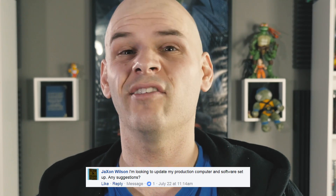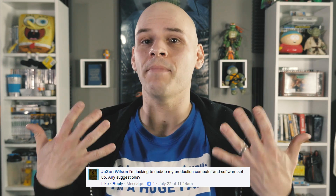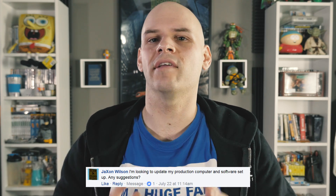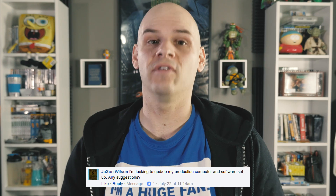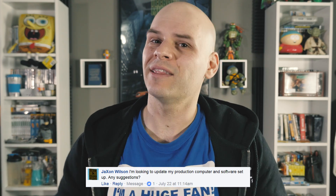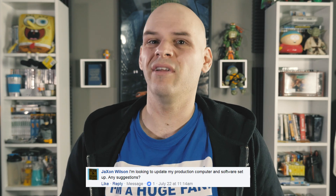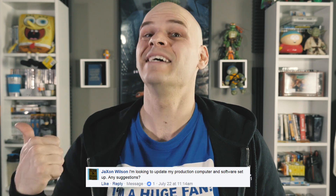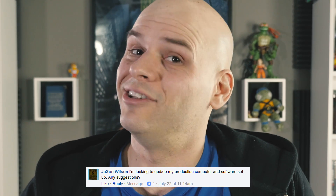Jackson Wilson asked: I'm looking to update my production computer and software setup — any suggestions? Well, that's easy. Save up and invest in the very best custom PC that you can build. It might cost you upwards of $3,000 but the plus side is you're not going to need to update that thing for a long time. I spent nearly $3,000 on my PC six years ago and that thing's doing just fine.